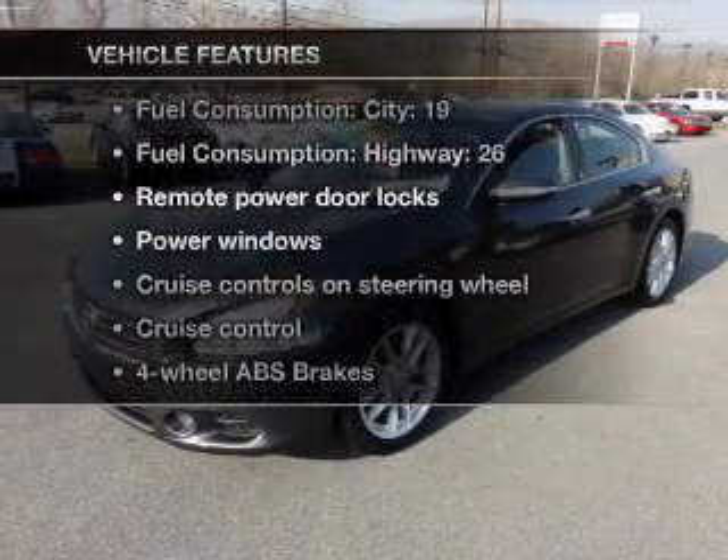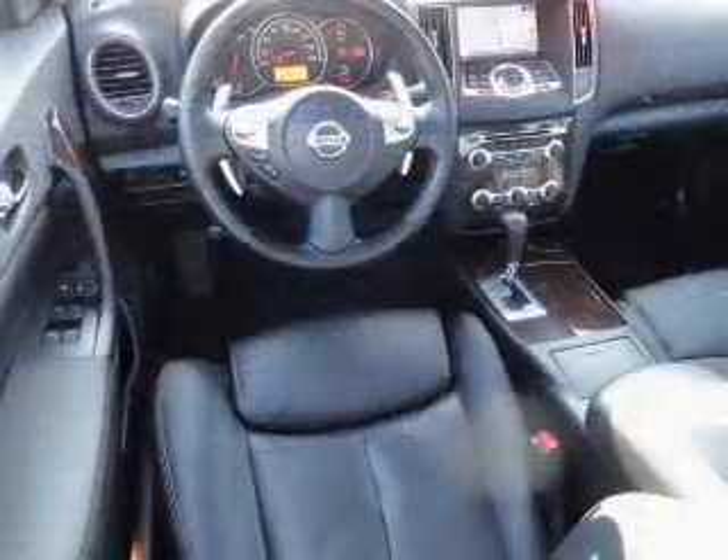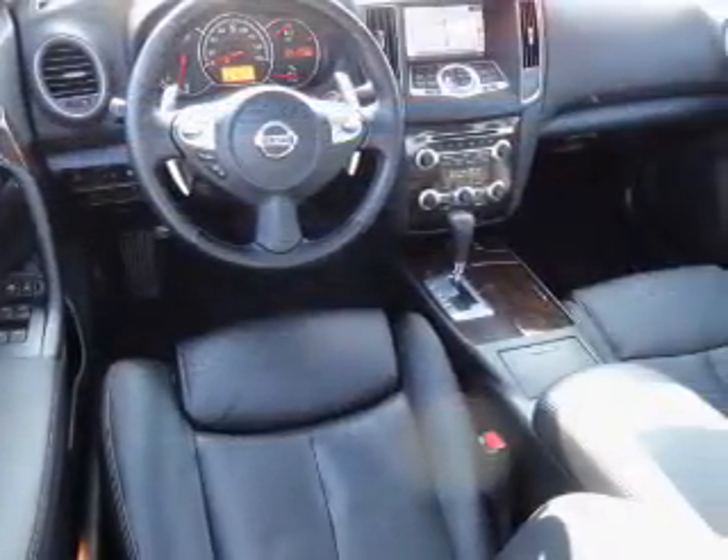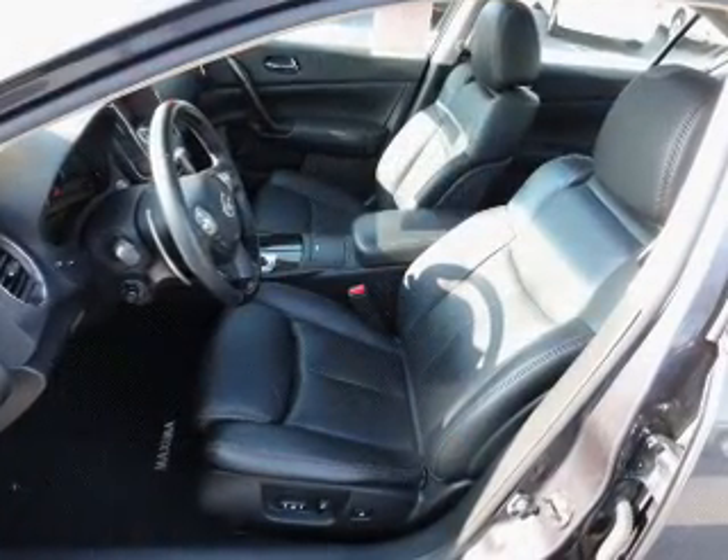Plus, enjoy these notable features that are included in this vehicle: power door locks, power windows, cruise control, Bluetooth wireless, an AM-FM stereo with multi-disc CD player, power mirrors, and an alarm system.